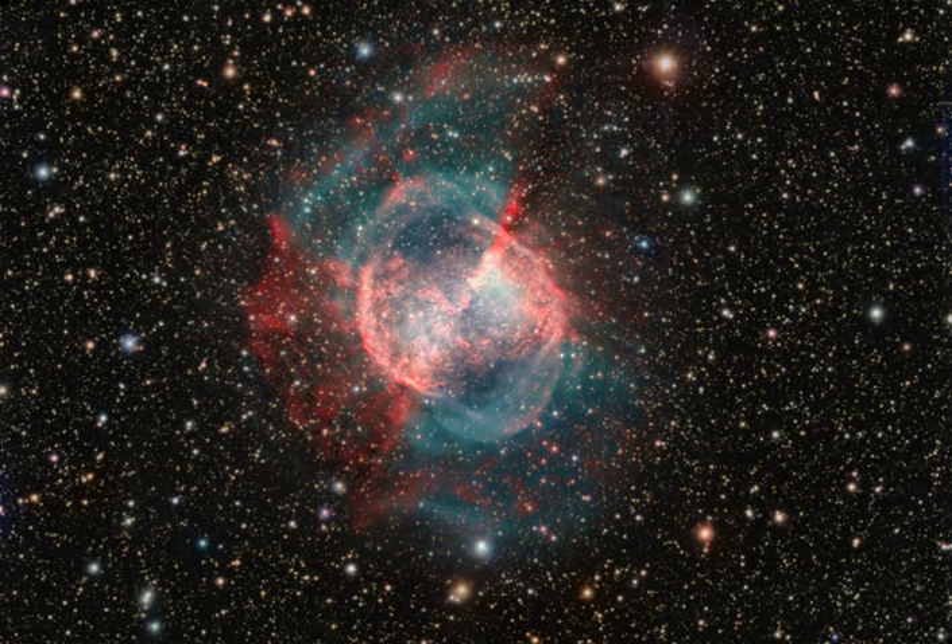Messier 27, M27, is an excellent example of a gaseous emission nebula, created as a sun-like star runs out of nuclear fuel in its core. The nebula forms as the star's outer layers are expelled into space.